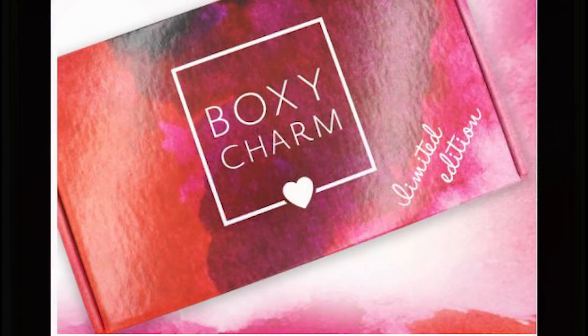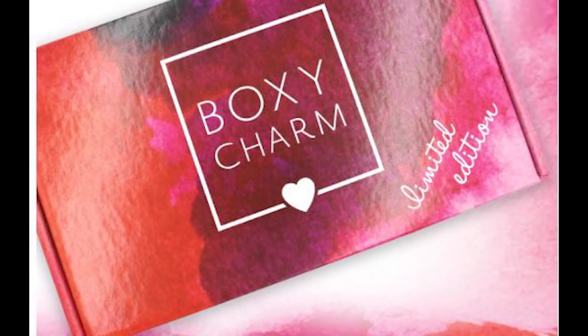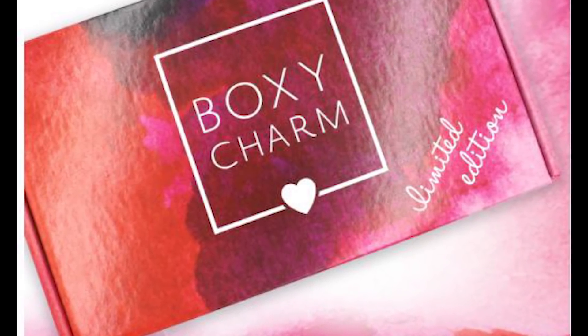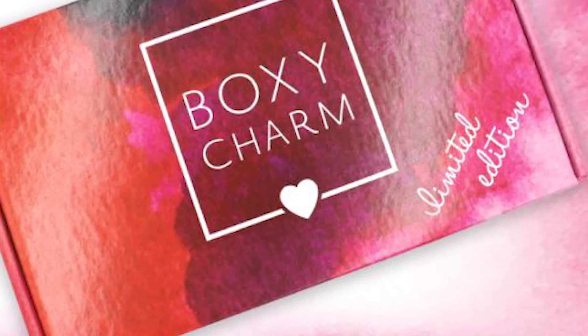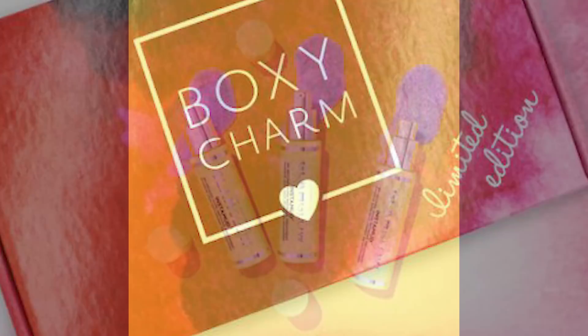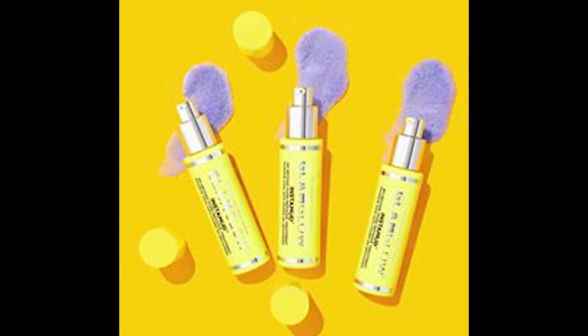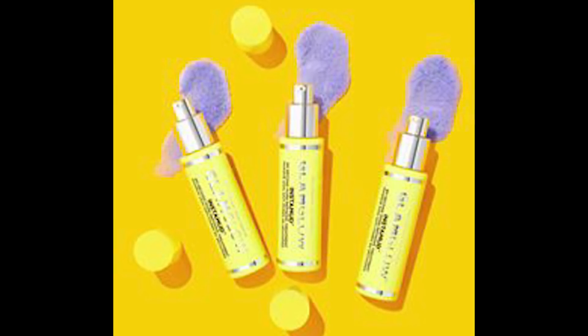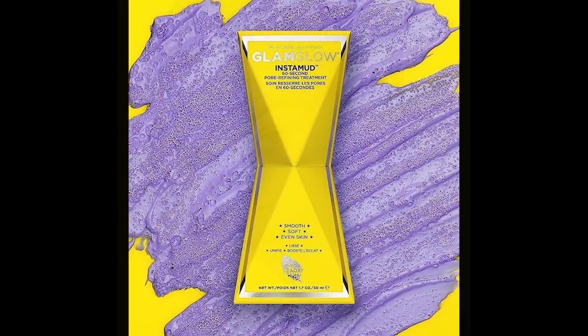Next I have a few sneak peeks that could possibly go into the skincare box, though these are hidden behind things in the office and aren't confirmed yet. The first sneak peek is the GlamGlow InstaMud 60-Second Pore Refining Treatment Mask, which sells for $42 and gets 4.1 out of 5 stars with 363 reviews. It's a foaming mask that instantly refines pores in 60 seconds with bentonite and kaolin clays, witch hazel, and aloe vera, and it's for all skin types.